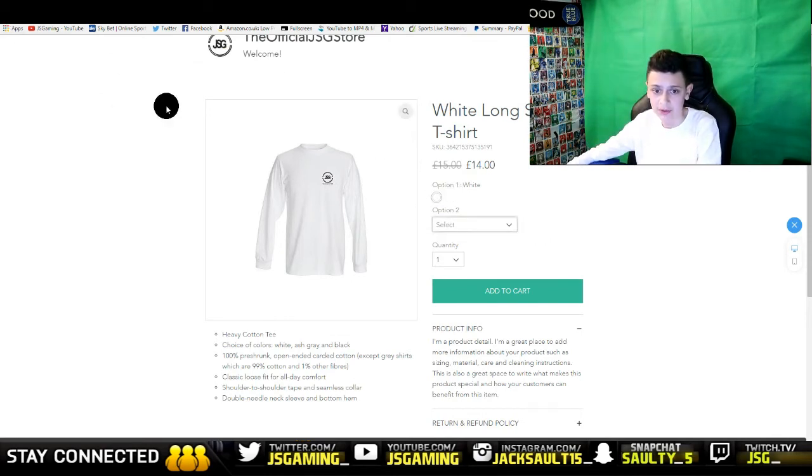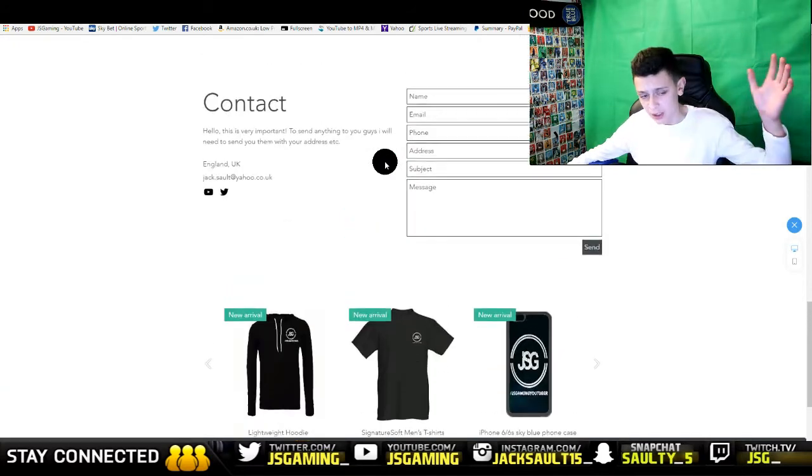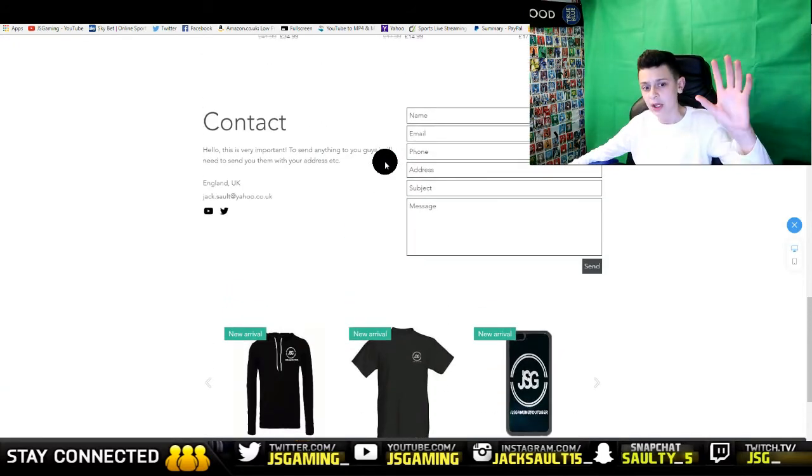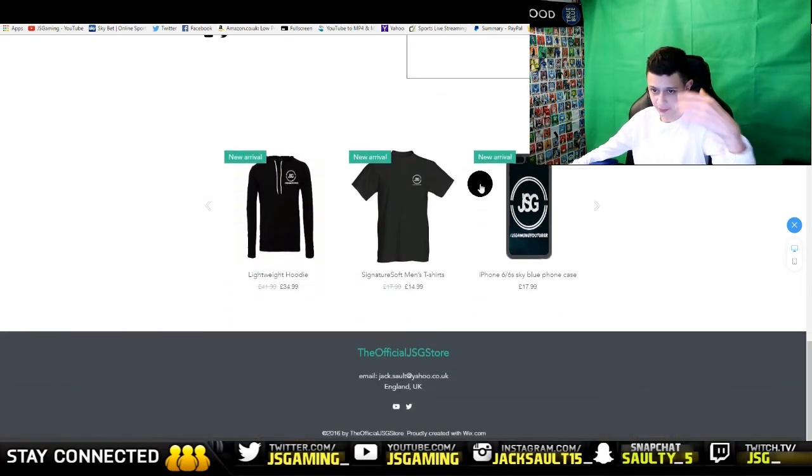If you guys want to give me any improvements or tell me if something went wrong with your order, go to the contact section and fill it out — put a message in there telling me what you want. Just ask me anything and I'll reply as soon as possible.